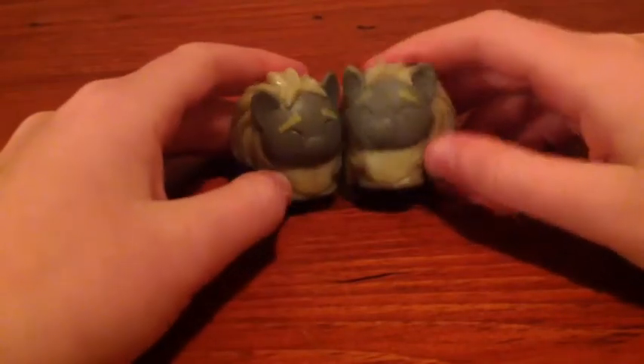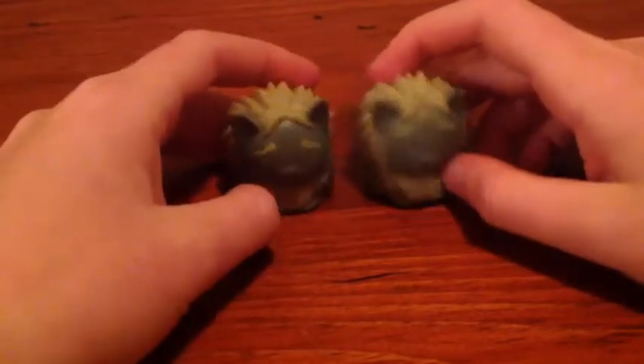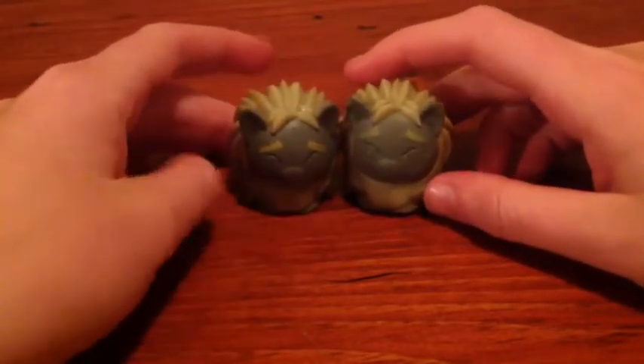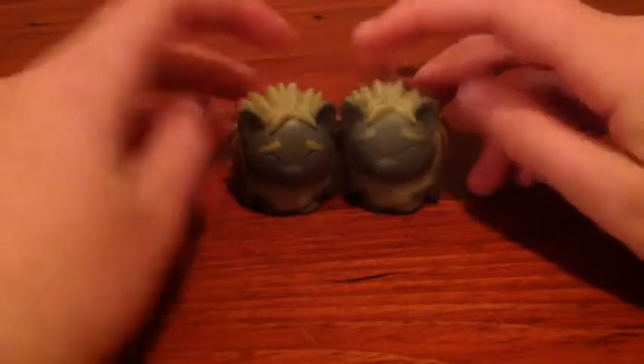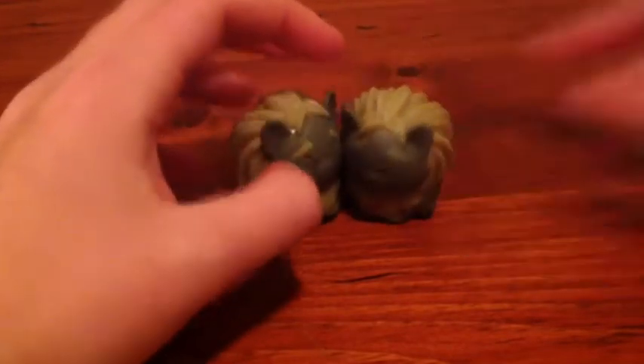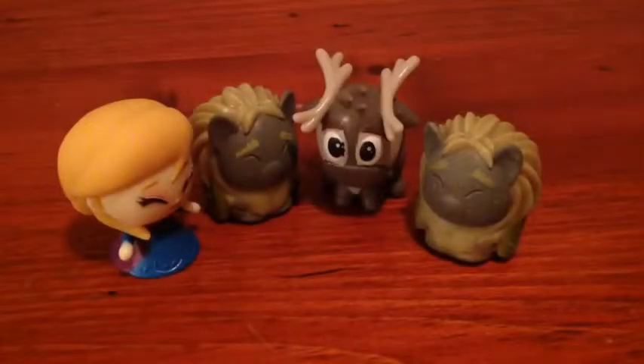It's actually kind of good that I've got two trolls because it's like brother and sister trolls — you know, like the bunch of them in the movie. If you haven't seen it, you have to go check it out — it is amazing, definitely my favorite movie. They're so cute together! Thanks for watching, guys — bye!